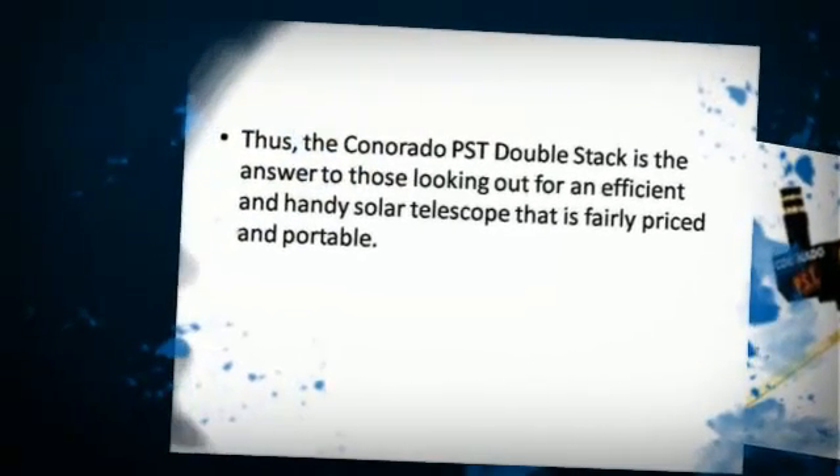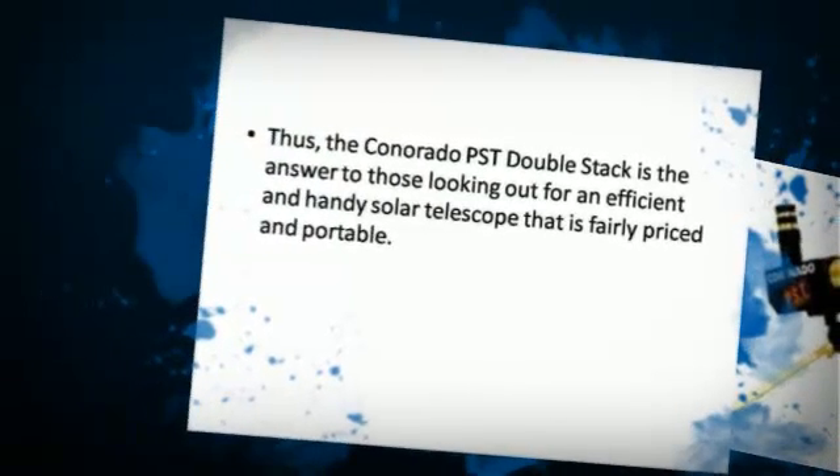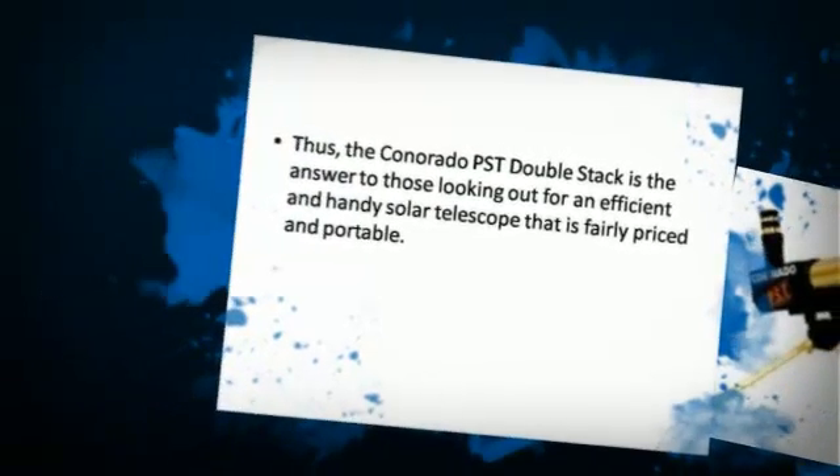Thus, the Coronado PSD DoubleStack is the answer to those looking out for an efficient and handy solar telescope that is fairly priced and portable.